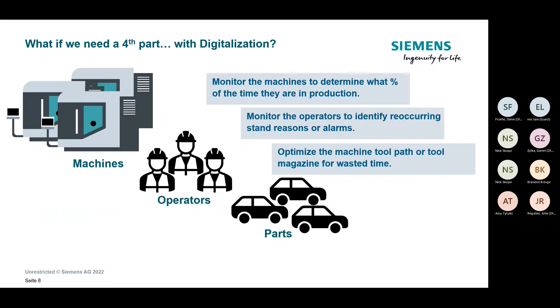Assuming we're making changes with digitalization, the next step is how do we implement it on the shop floor. We can monitor machines and determine what percentage of time they're in production versus out of production. We can monitor operators and identify recurring downtime reasons — for example, something taking a machine offline for an hour every day that could be a simple fix. Digitalization identifies where there are gaps in the entire process and feeds action items on how they can be resolved.